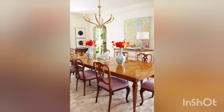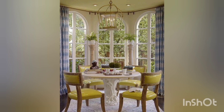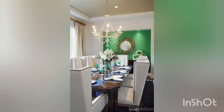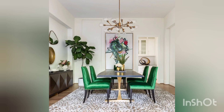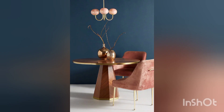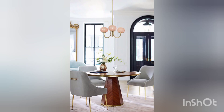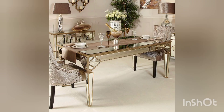A well-chosen centerpiece can tie everything together — whether it's fresh flowers, a decorative bowl, or a seasonal arrangement — it adds character to your dining table. The flooring should be both practical and stylish; consider hardwood floors for timeless charm or a soft rug for added comfort and texture. Your dining room decor is a reflection of your taste and personality, where every detail comes together to create an inviting space.